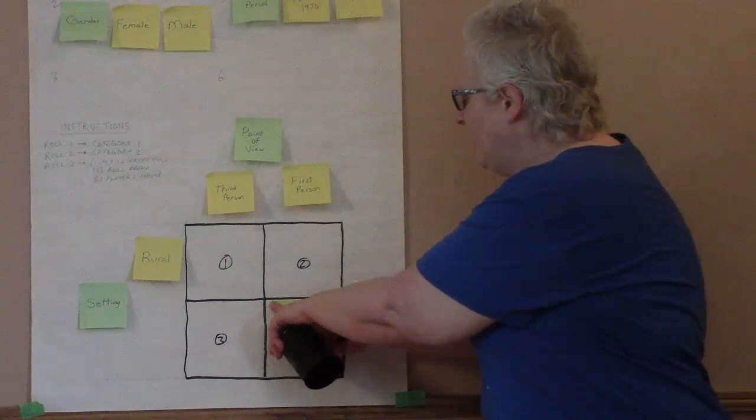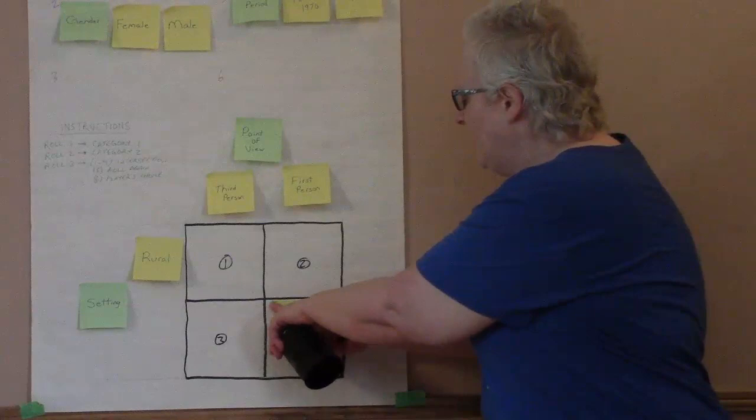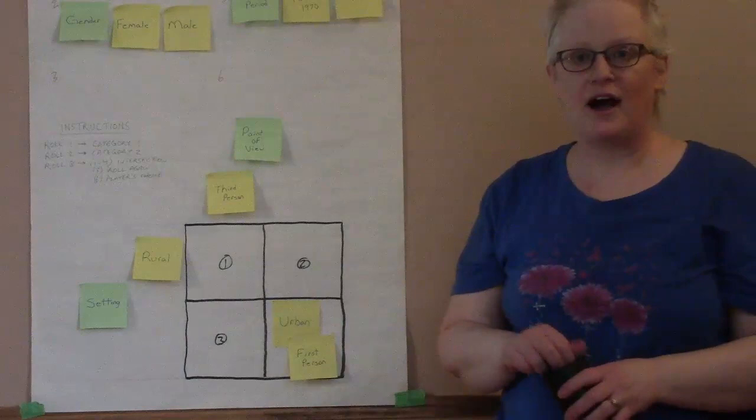Join me for the next video to find out what book I find that fits those categories — urban and first person. Thanks for watching and I will see you for another video soon. Bye!